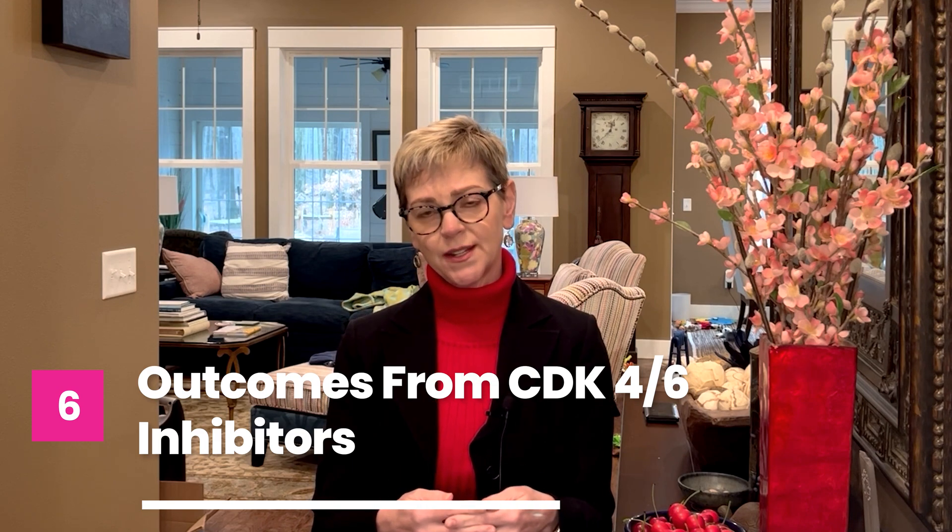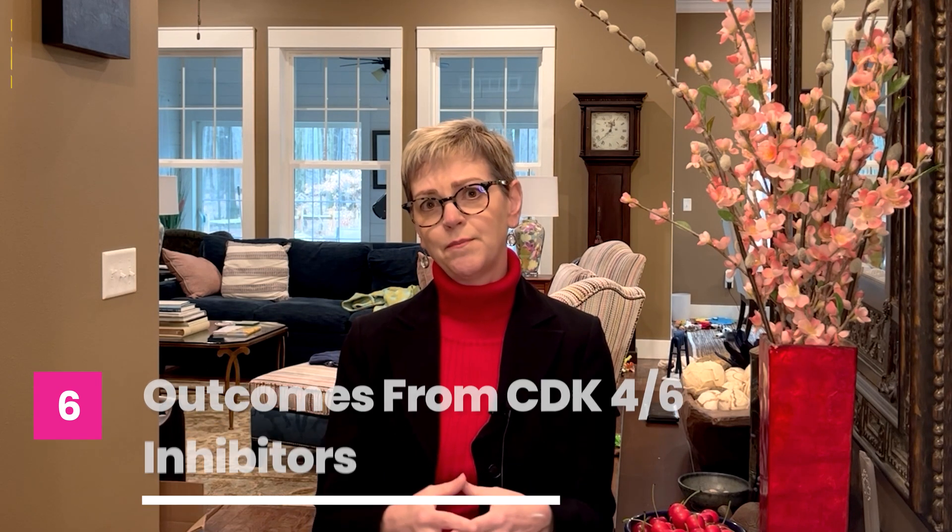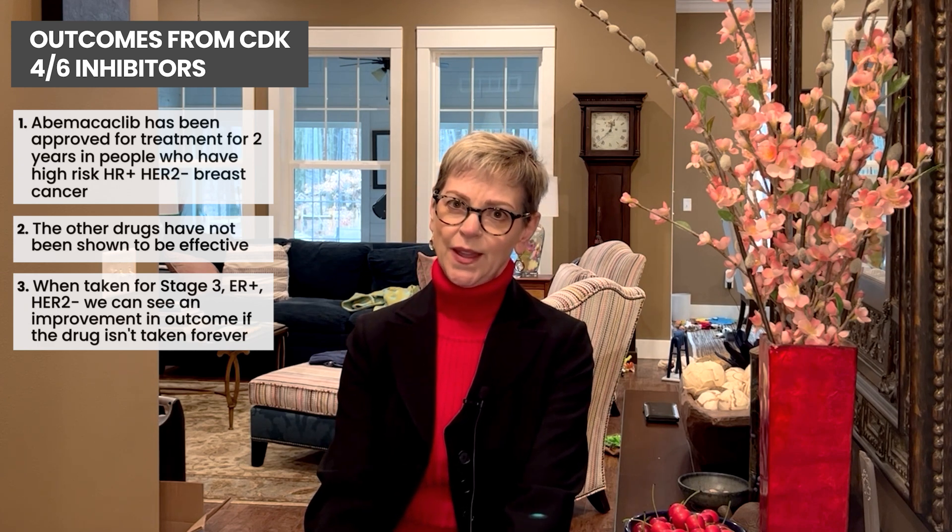Recently, abemaciclib — the third one I mentioned — has been approved for two years of treatment in people who have high-risk hormone receptor-positive, HER2-negative breast cancer. The other drugs have not been shown to be effective in this setting, likely due to how the studies were designed. For example, in some people with stage 3, ER-positive, HER2-negative breast cancer, we can see an improvement in outcome. It's not taken forever — just for two years — and this was recently approved in the U.S. for patients with higher-risk disease.